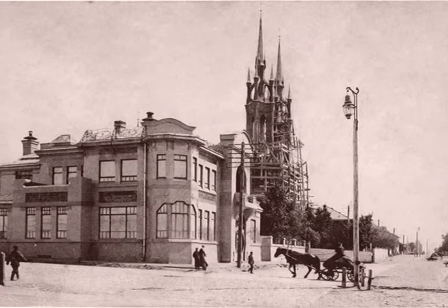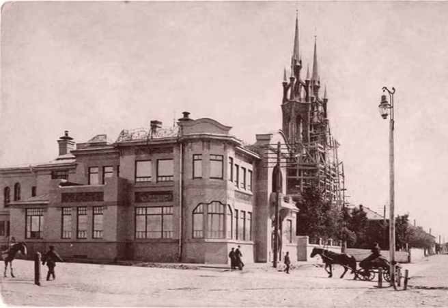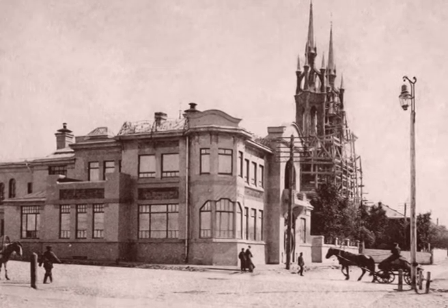Особняк купца первой гильдии Александра Курлина, построенный в 1903 году, стал одним из первых зданий Самары в стиле модерн.